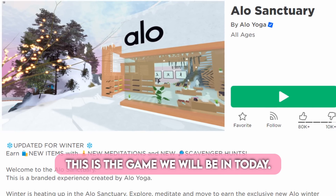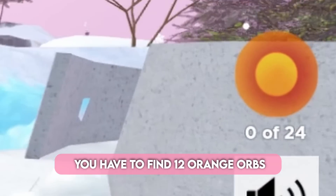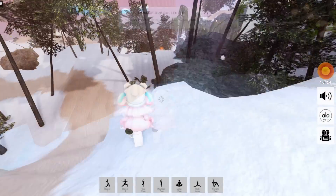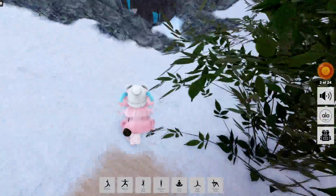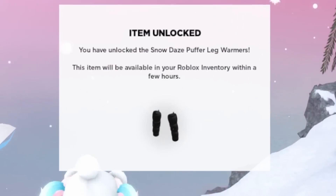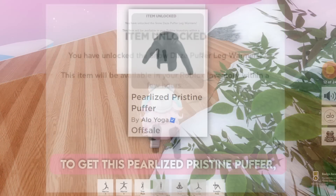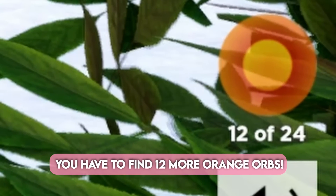This is the game we will be in today. To get the Snow Days Puffer Leg Warmers, you have to find 12 orange orbs that are scattered around the map. To get the Pearlized Pristine Puffer, you have to find 12 more orange orbs.